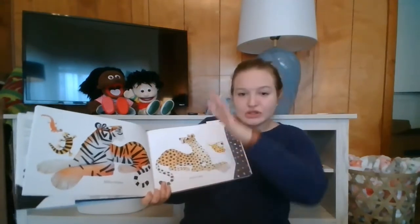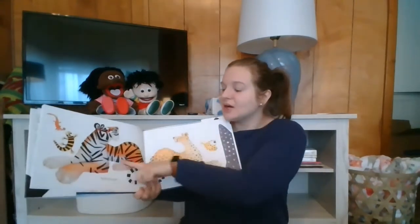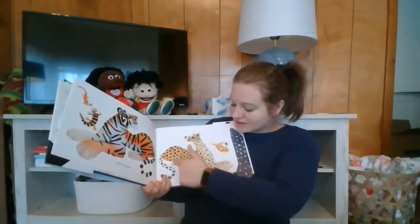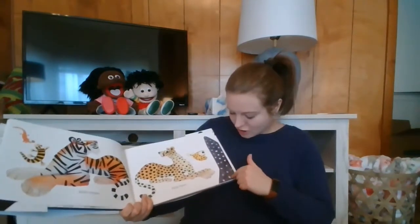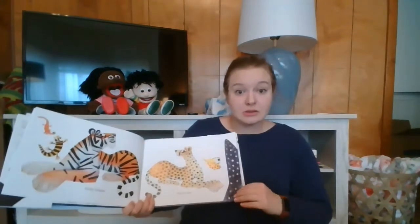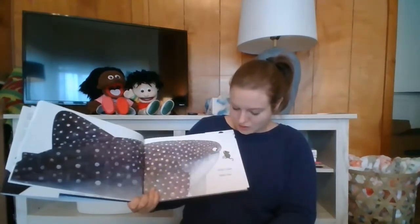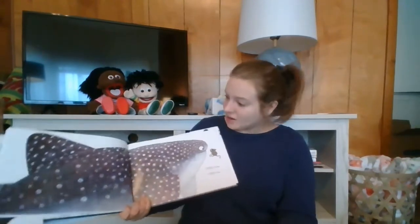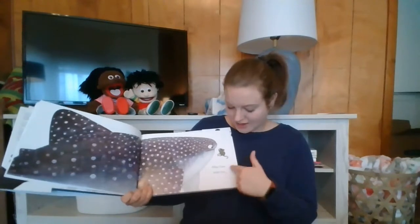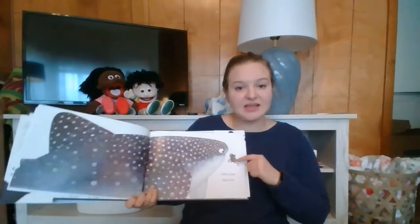Hello stripes. Hello spots. Oh look, we got a striped lizard and a striped tiger, and we have a spotted leopard and a spotted fish. Oh, and I don't even know what this is — I wonder if we're gonna find out. I bet we are. Whoa. Hello giant. Look, a giant spotted — looks like a whale. Hello not giant. Look, a little tiny chameleon. He's spotted too.